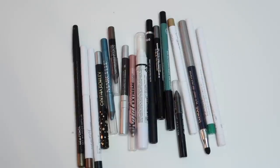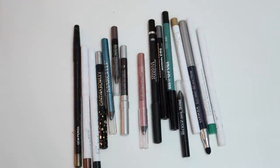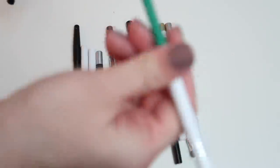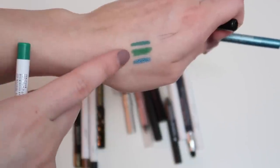Moving on to pencil eyeliners — I'll be honest, I very rarely wear pencil liner so I have an excess amount. I'm getting rid of the NYX Milk Jumbo Eye Pencil first — I never use it. Then I have a blue, a teal, and a green pencil. Let me swatch them to see if they're still good. The ColourPop one in the shade Teaspoon — a green — I bought it on a recommendation but I just don't see myself wearing it, so that can go.